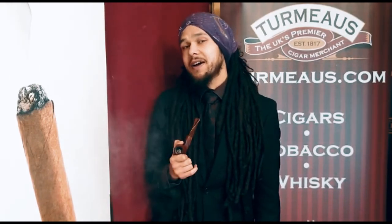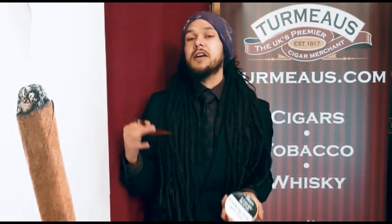Hey again, this is Callum from Thermo's Chester and today I have a bowl of the confidently named Luxury Blend from Petersons. For such an evocative name it's actually a relatively simple mix of tobaccos: Virginia, Burley, Cavendish — a classic trio with a casing of honey and vanilla.